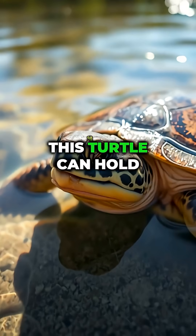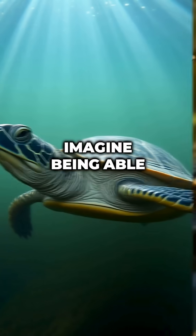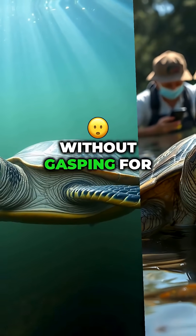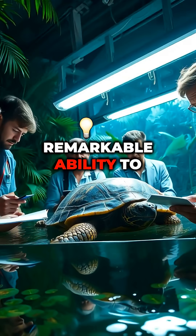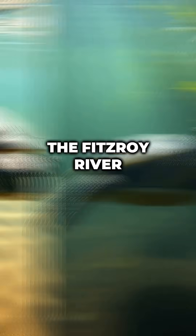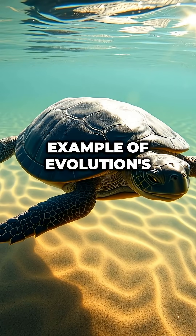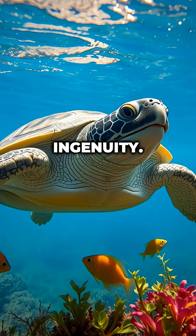But wait, there's more. This turtle can hold its breath for up to three months. Researchers are studying this remarkable ability to understand how it can help in changing environments. The Fitzroy River Turtle is a living example of evolution's creativity.